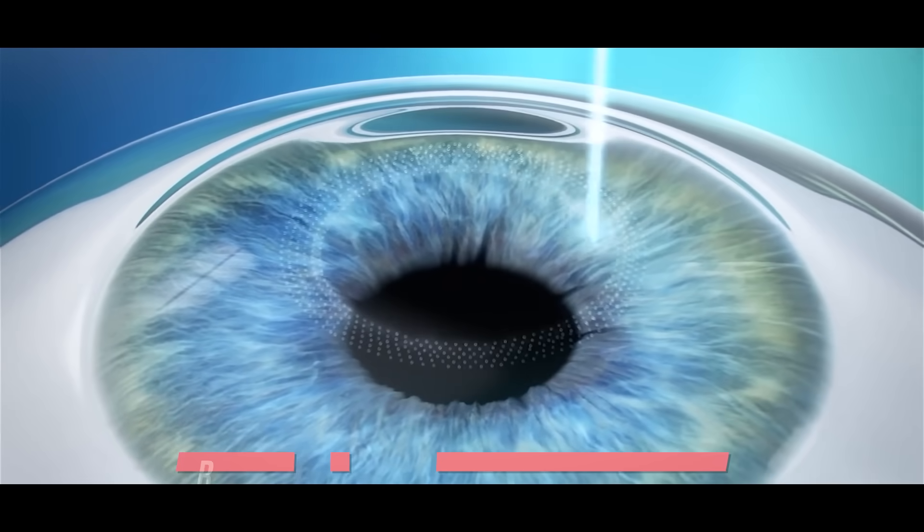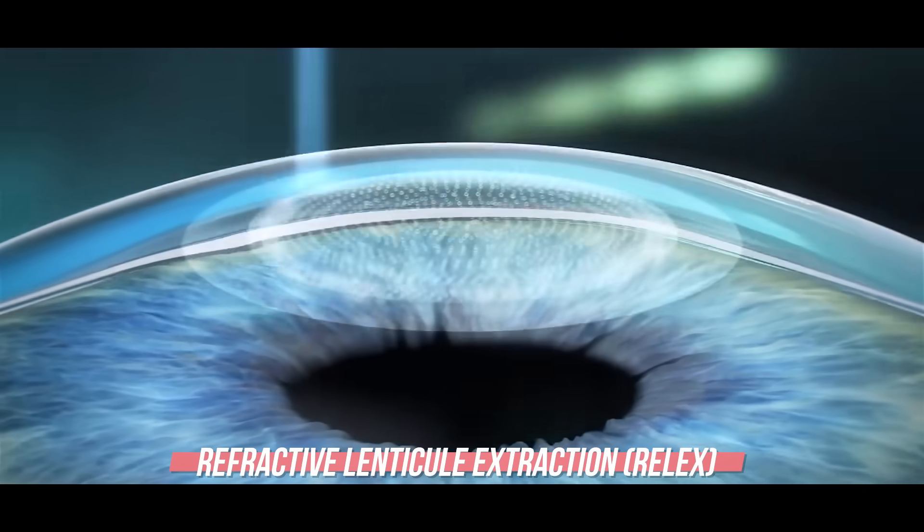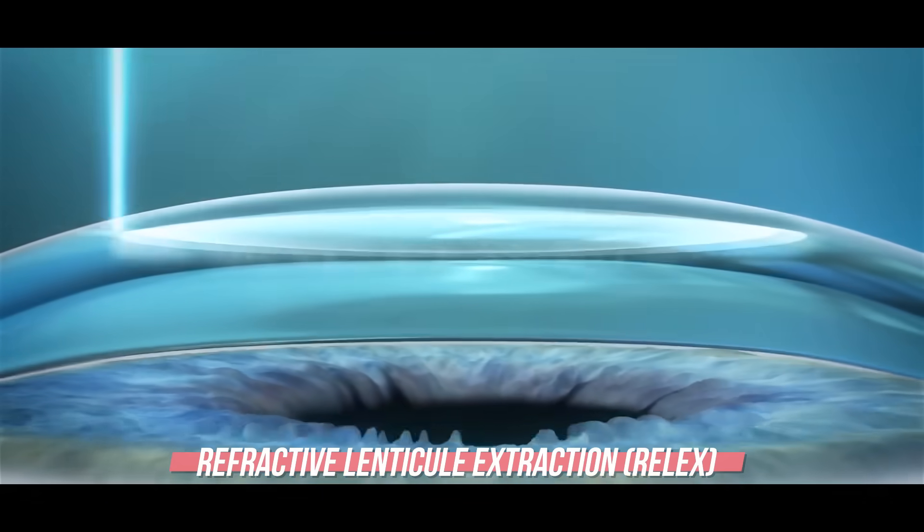Now let me delve briefly into the history of these procedures. Initially these surgeries were known as RELAX. RELAX stands for Refractive Lenticule Extraction. In this procedure, no flap is made on the cornea, so it is a flapless procedure.